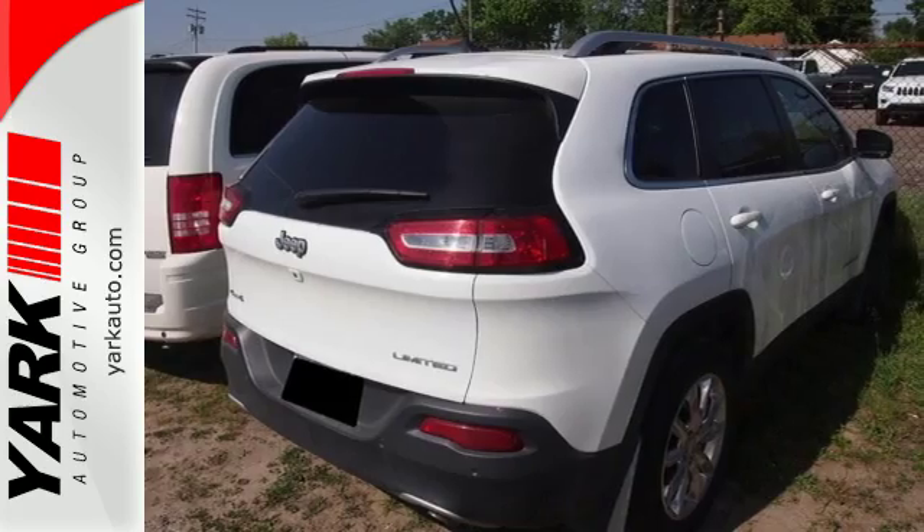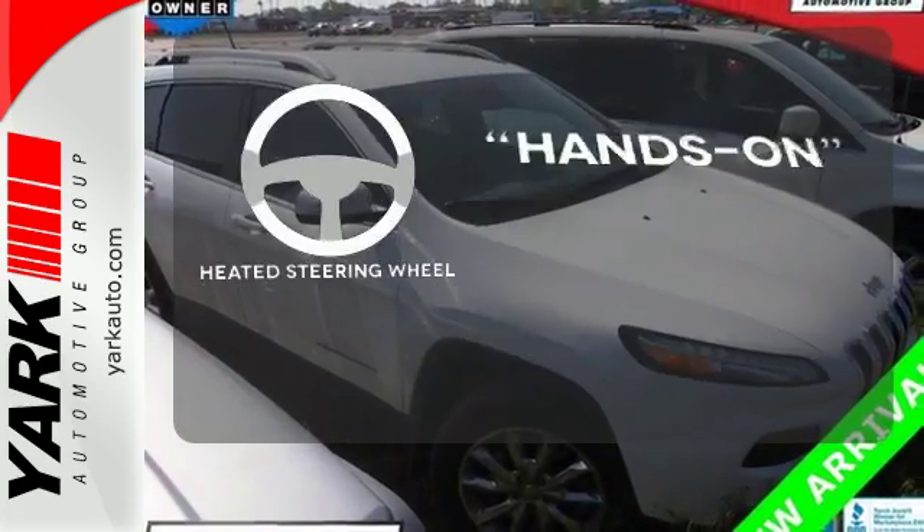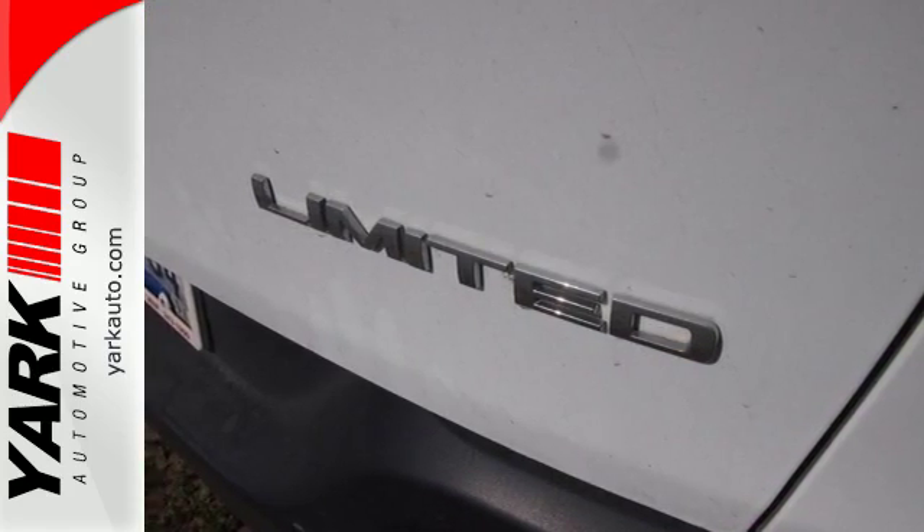Safety features include tire pressure monitor, multiple airbags, and stability and traction control. You'll want to keep both hands on the heated steering wheel. Start your next adventure today in this Cherokee.